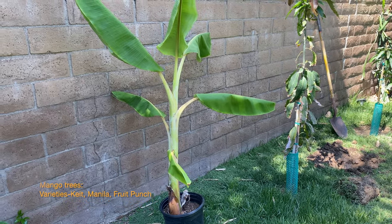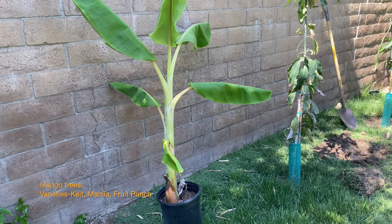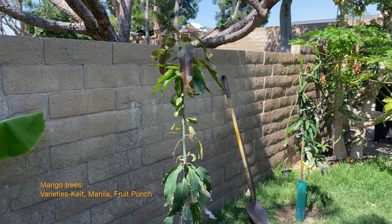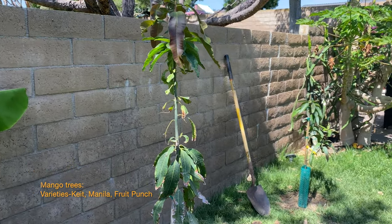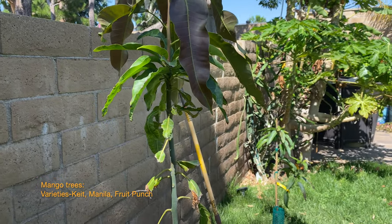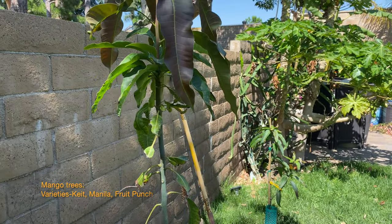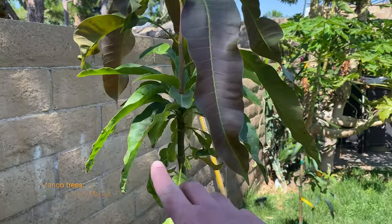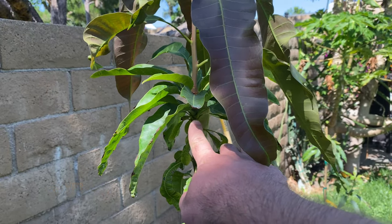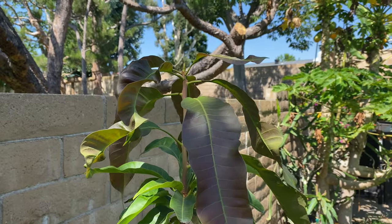Here's another one of my ice cream bananas — the previous one I showed you is going to a friend at work who asked for it. This is a vanilla mango that was just planted this year. I've already got probably 12-plus inches of growth since planting it a month or two ago.